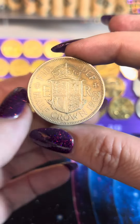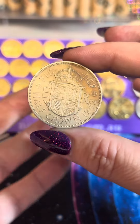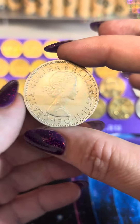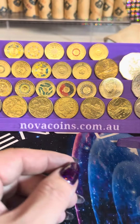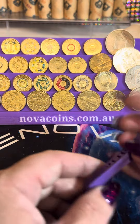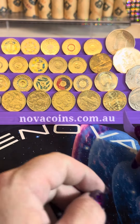I found an English half crown in a roll of fifty cent pieces. There's no silver content — it's not silver — but still an interesting find. Good night, thank you to everyone who joined, and I'll catch you on the next live. Cheers everyone, bye!